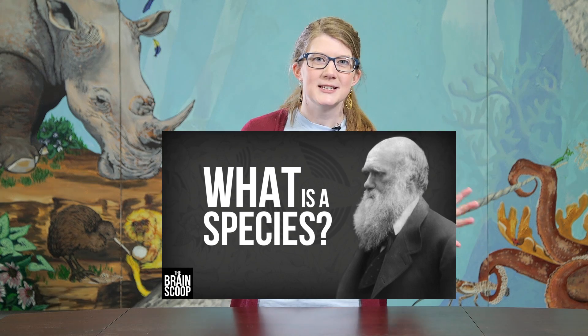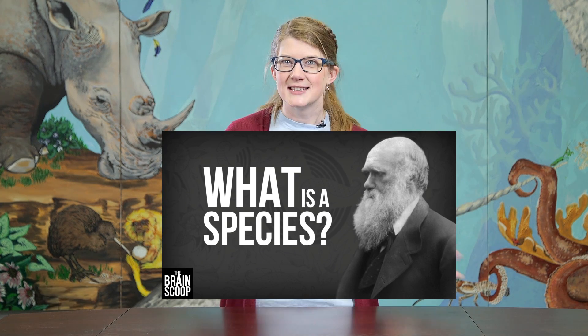Taxonomy is a totally complicated, really interesting field of science responsible for the naming and classification of things. We started to get into this topic with our previous episode on what is a species, where we look into species definitions and concepts, but I thought it would be really fun to do a hands-on experiment.